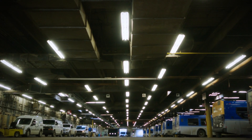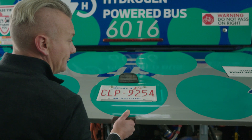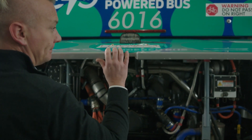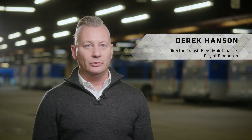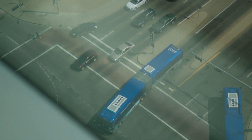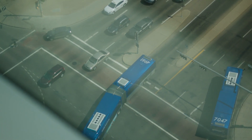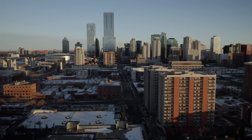My name is Derek Hansen. I'm the Director of Transit Fleet Maintenance with the City of Edmonton. Investing in hydrogen technology is a worthwhile process because it's also aligning with what's happening in the region. There's been a really strong push to make Edmonton a major player in the global hydrogen economy, and how could the City of Edmonton, in converting its fleet, contribute to that and support the region from a climate resilience and financial perspective?